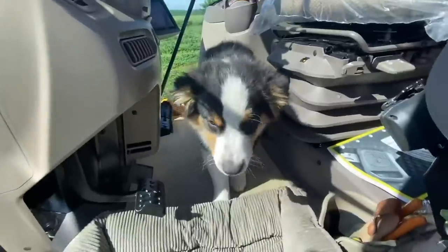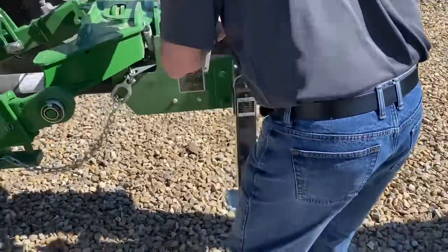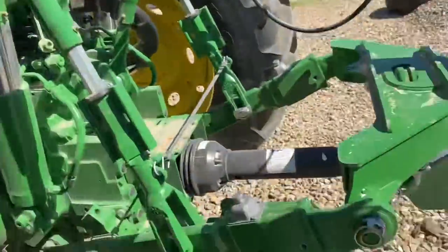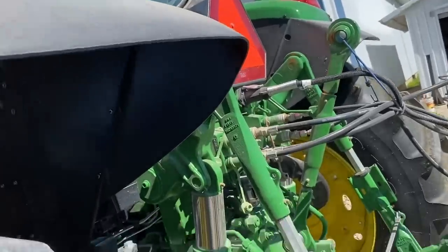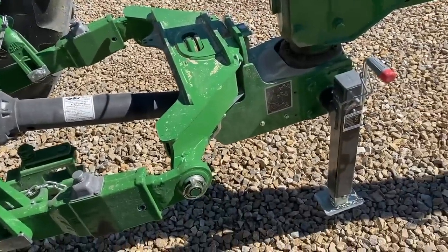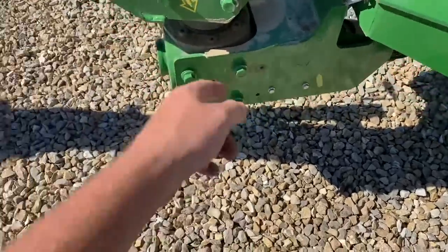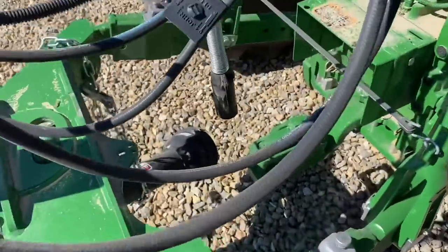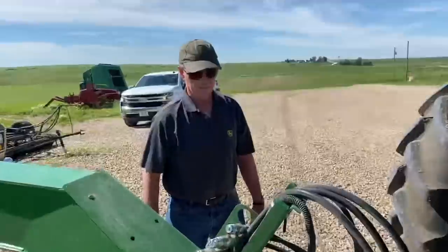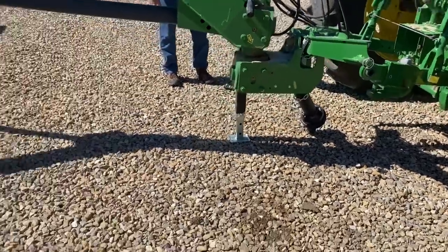Just got done mowing. Got Gary here to show us how to unhook this thing. You take the jack off and put it on the jack stand, lower it with the three-point, then unhook the safety chain, PTO shaft, and five hydraulic hoses, then pull the pins out and slide your three-point off — and you're good to go. Does that take five minutes maximum? Five minutes to unhook, five minutes to hook — ten minutes total. Easy.